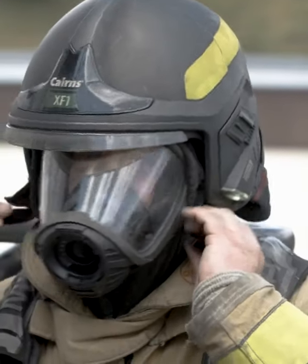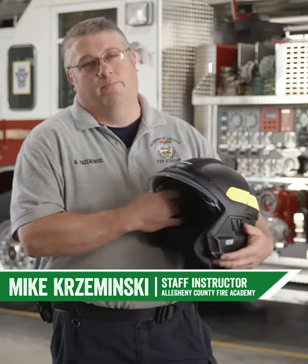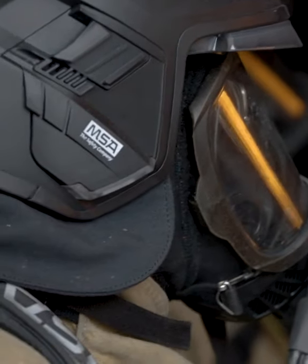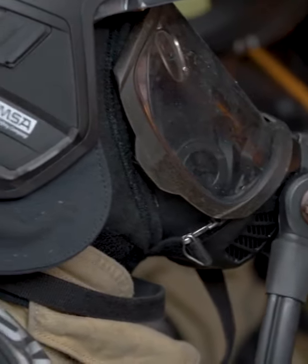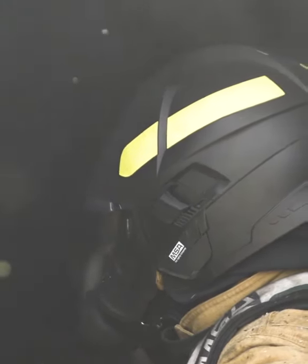When I first took a look at the XF-1, I was interested to see how it was going to perform in the environment we're working. In the firefighter survival class, we learned how to deal with entanglements. When you look at lights that are applied to a traditional style helmet, it can become an entanglement hazard.